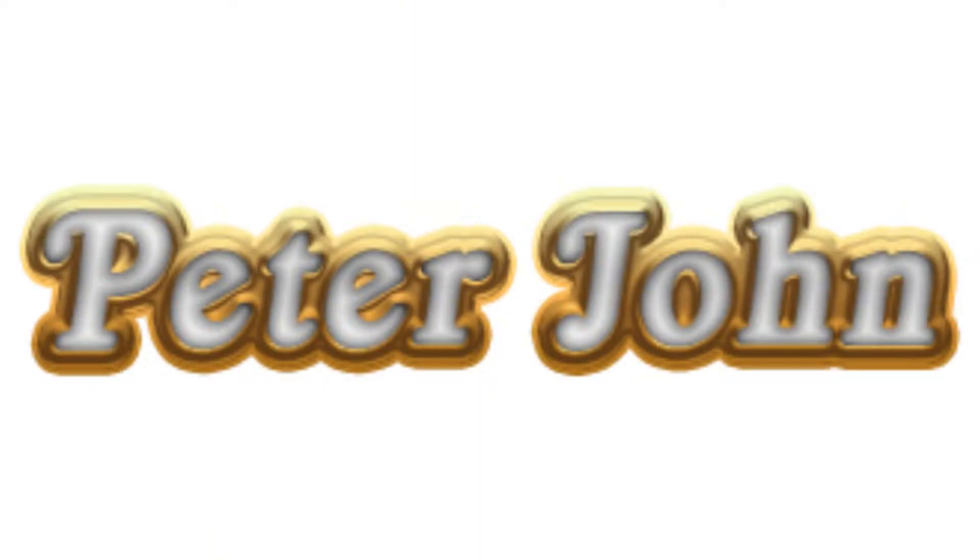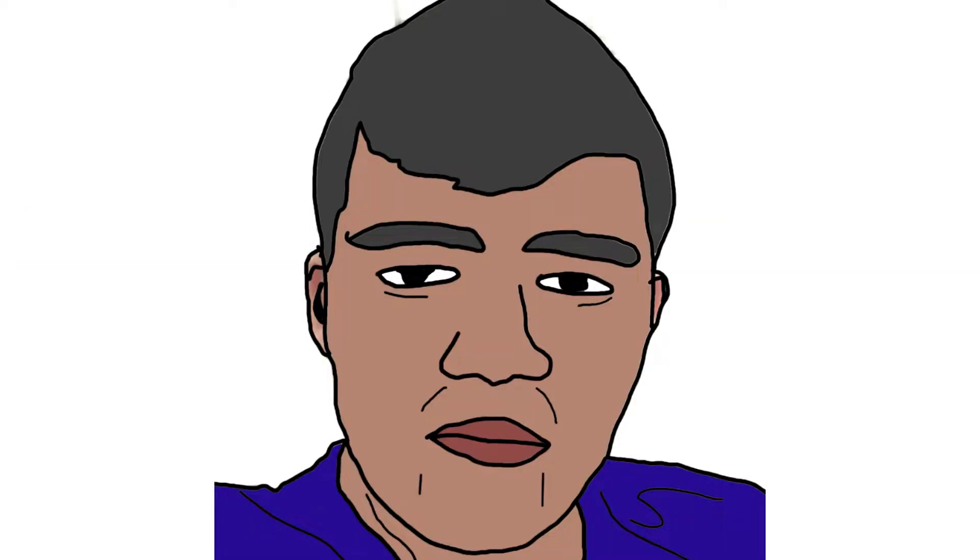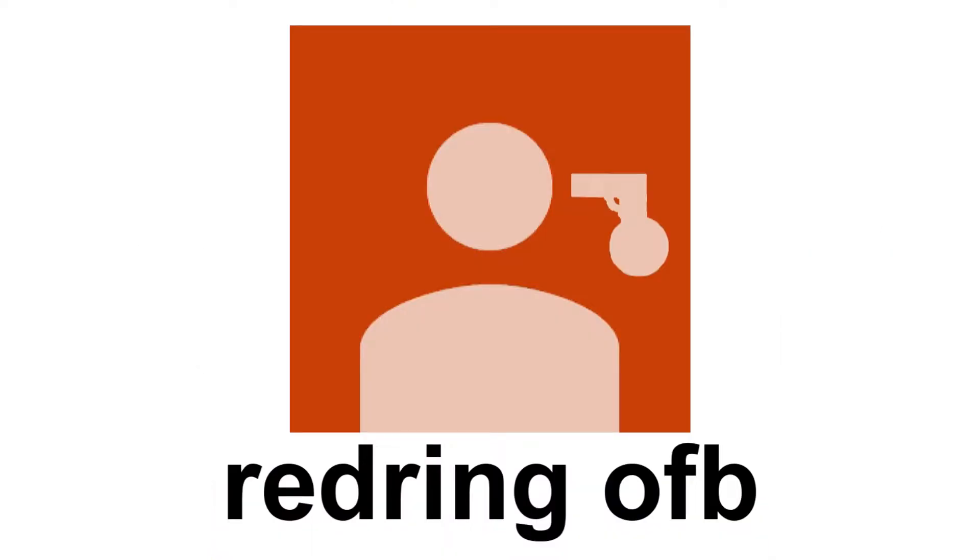Hey guys, it's your boy, Peter John. Welcome for today's episode of Logo History. Today it is about Verizon Wireless. This video was requested by Redringofb. I hope you like it.